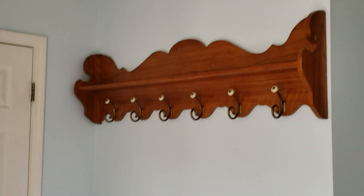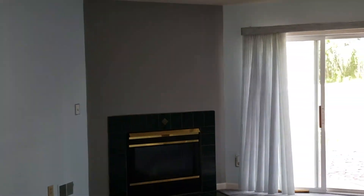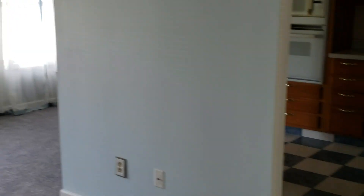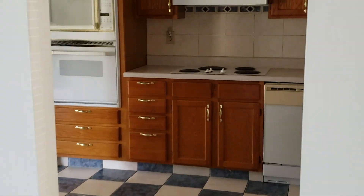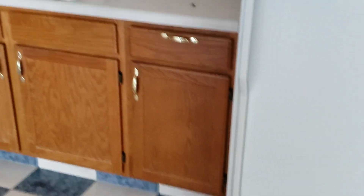This god-awful ugly coat hanger has some changes coming that you'll see later on in the video, but man, I hate that thing. Here is the empty living room. I've got a fireplace, which is so nice. The kitchen before it was redone — wow, it was pretty ugly. I'm not a fan of those dark wood cabinets.